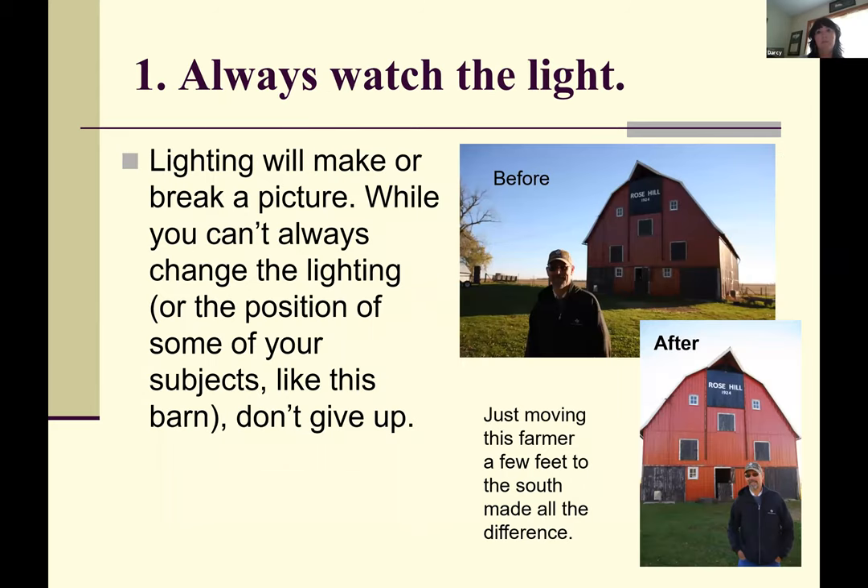The first thing any photographer has to do is watch the light and be very aware of it, because it truly will make or break your picture. As a farm photographer, there are many times I cannot control the light — if I were in a studio I'd have all the lights and backdrops I needed. But I can't do that on site at farms. This is over by Harcourt, Iowa, south of Fort Dodge, and the only time the farmer could meet me was eight in the morning.